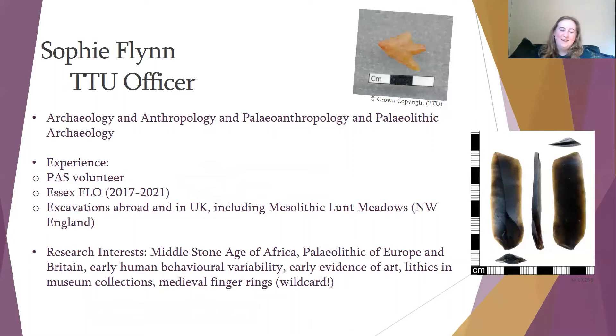Ella is currently studying Scottish Bronze Age material culture and medieval coinage. Some of her most recent research has focused on the value of unprovenanced antiquities in museums. And then there's me, Sophie. I am the other Treasure Trove Unit officer. My background is in archaeology and anthropology, specifically in paleoanthropology and Paleolithic archaeology. My experience comes from being a past volunteer and as an officer for the PAS — the Portable Antiquities Scheme — from 2017 until the beginning of this year. I've worked on excavations abroad and in the UK, including a Mesolithic site called Lunt Meadows in the northwest of England. My research interests include the Middle Stone Age of Africa, the Paleolithic of Europe and Britain, early human behavioural variability, early evidence of art, and lithics in museum collections. I also have a liking for medieval finger rings, which is a bit of a wild card given my very lithic-focused research interests.